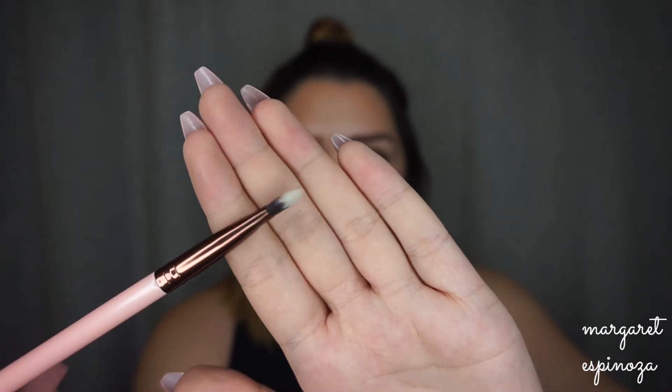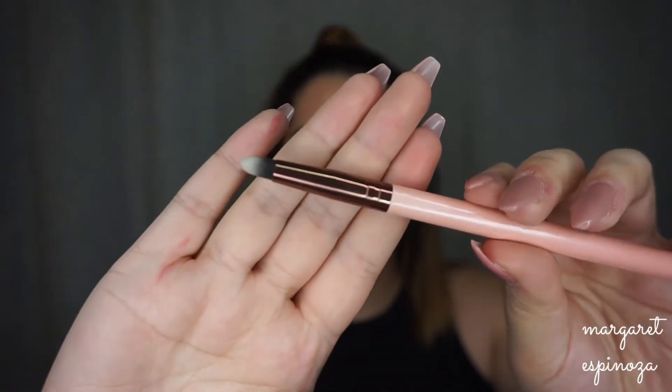The last eye brush is the Luxie 217 Pencil Brush. I use this to apply shadow on the lower lash line — it's so much easier to blend out shadow down there. I'll also use it to apply lipstick or liquid lipstick on my lips when I want more precision.